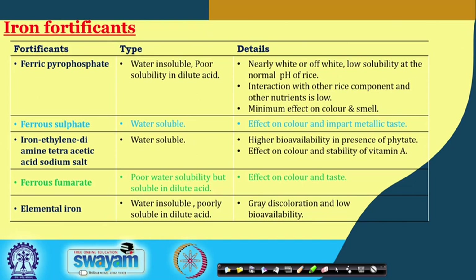Ferric pyrophosphate is naturally white or off-white and has low solubility at normal rice pH. Ferrous sulphate, by contrast, is water soluble and imparts a metallic taste. The selected fortificant should not interact with food constituents or impart undesirable colour or flavour. Because ferric pyrophosphate is water insoluble, its retention in rice during washing and cooking operations is higher, making it the most commonly used iron fortificant for rice.